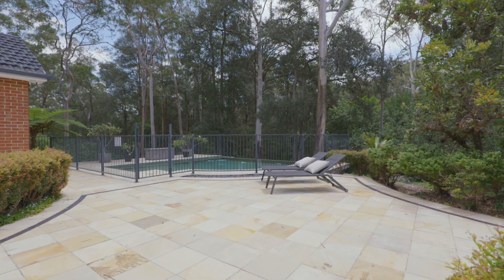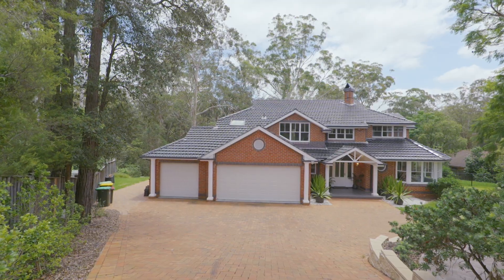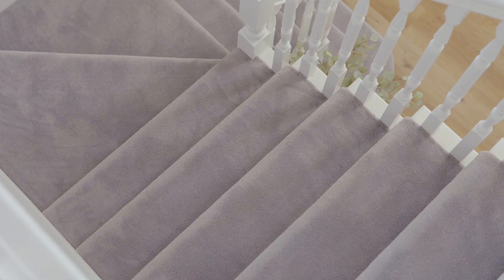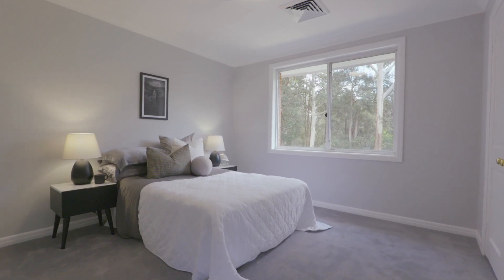Alongside the multiple areas for outdoor entertaining and play, the expanses of off-street parking are very generous too. The home offers an array of accommodations spanning two levels.